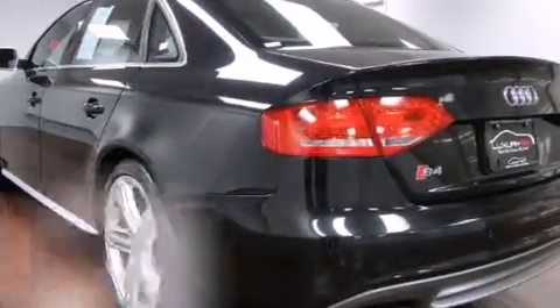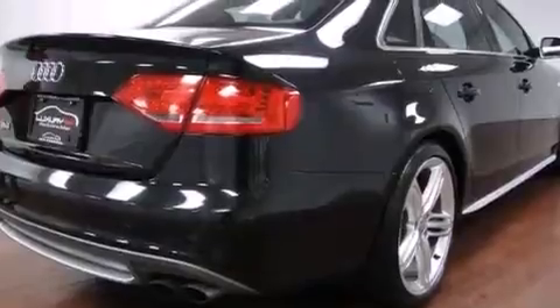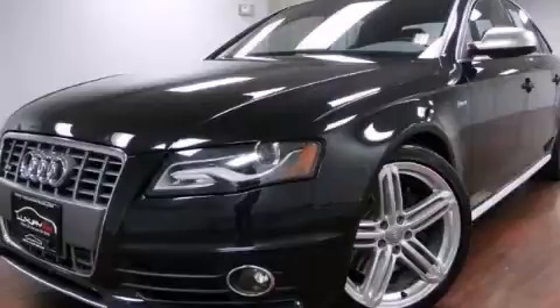This vehicle has less than 48,000 miles. With an EPA estimated rating of 27 miles per gallon on the highway, fuel efficiency does not take a back seat. Contact us today to arrange your test drive.